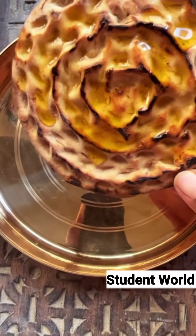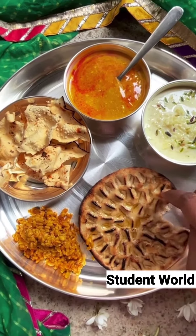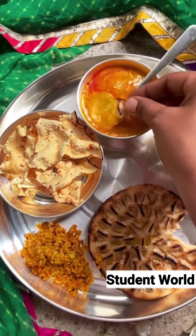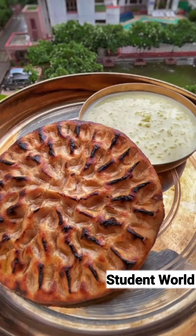I love this khoba roti with some dal or kachri ki chutney, but you can also enjoy it with kheer, and you can have it for lunch, for dinner, or even as a snack.